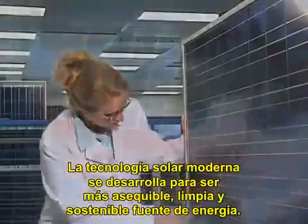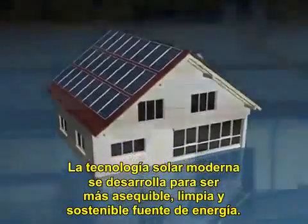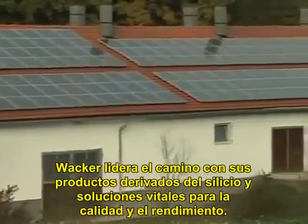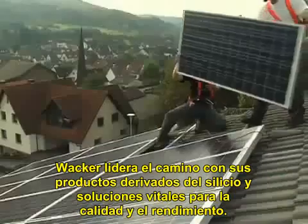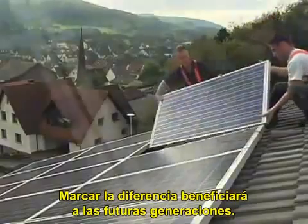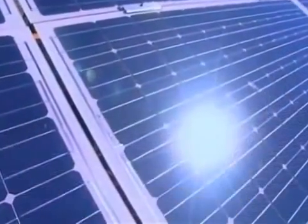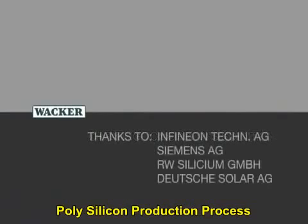As modern solar technology continues to become a more viable, clean, and sustainable source of energy, Valker is leading the way with silicon-based products and solutions vital to quality and performance, making a difference that will benefit future generations. Valker — creating tomorrow's solutions.